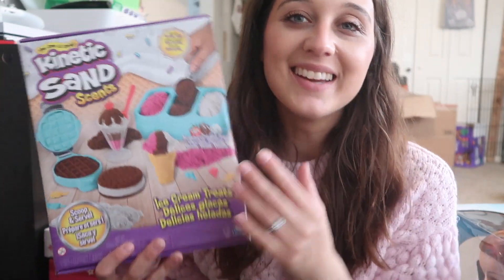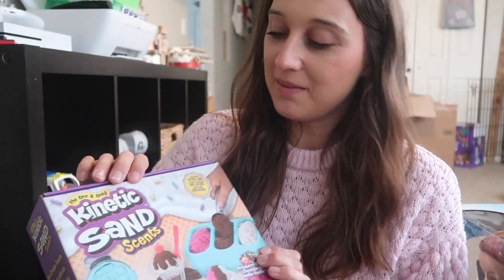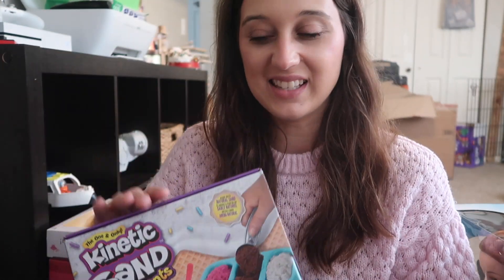Kinetic sand — if you know me, you know I love sensory play, and kinetic sand is an awesome one. I'm not sure if I'm going to like this scent though — I don't like things that smell.